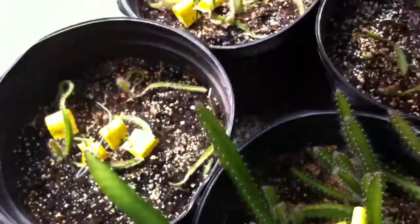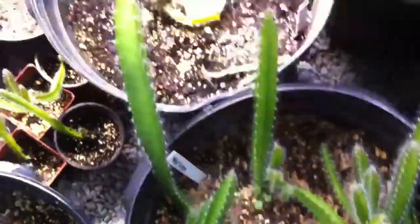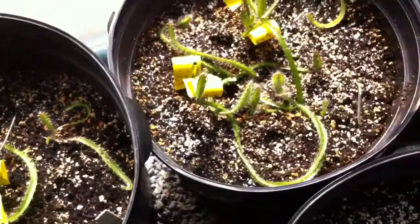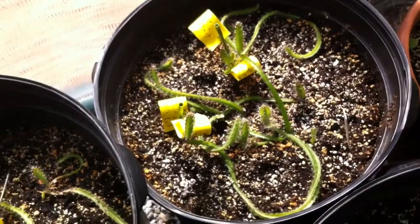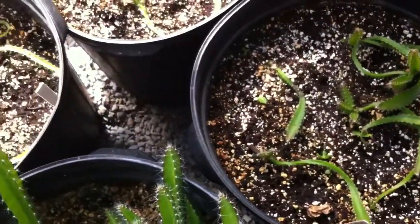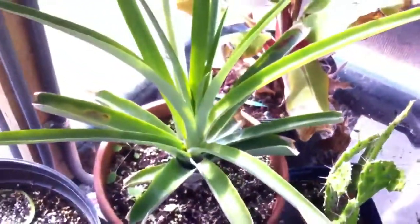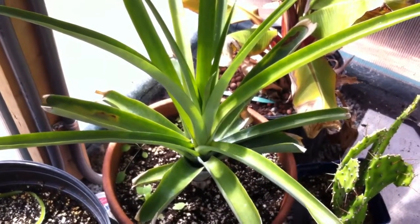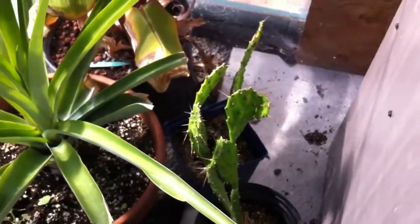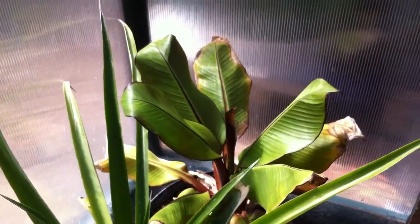Here's our dragon fruit pile, which consists of some white dragon fruits right here, purple dragon fruits, red dragon fruits, and more purple dragon fruits. This is a pineapple plant that we just cut off from one of our plants inside — I'm not exactly sure of the variety. There's some more cuttings of that unknown cactus. This is a blood leaf banana.